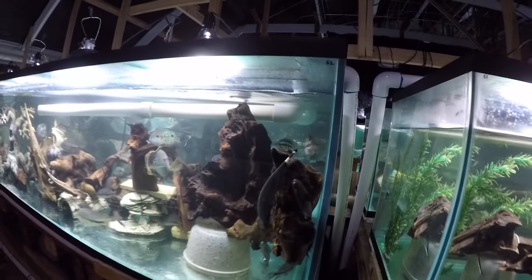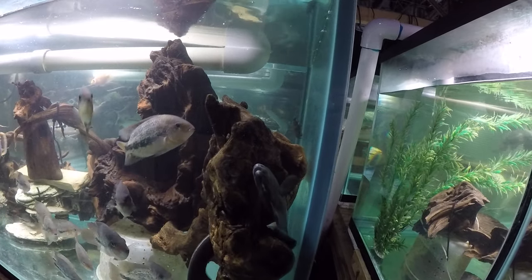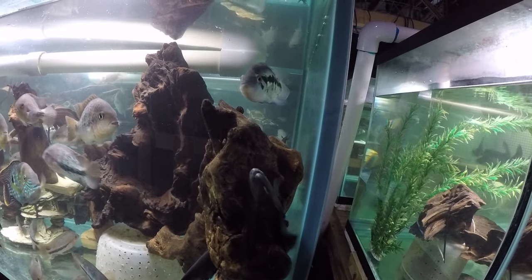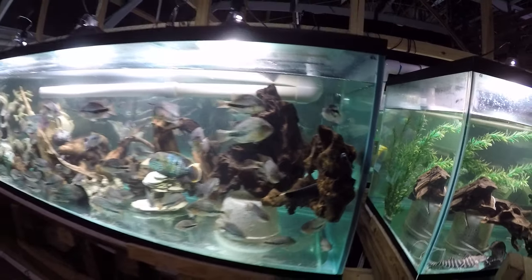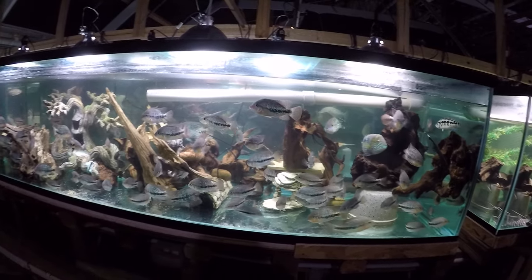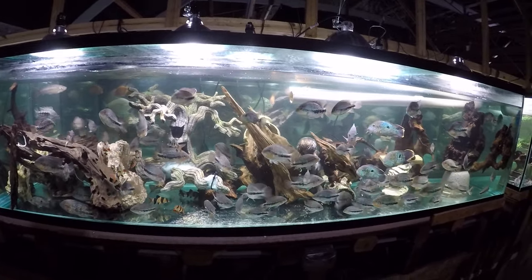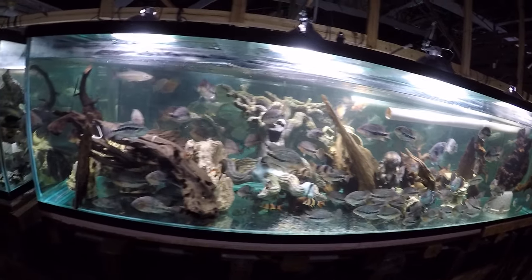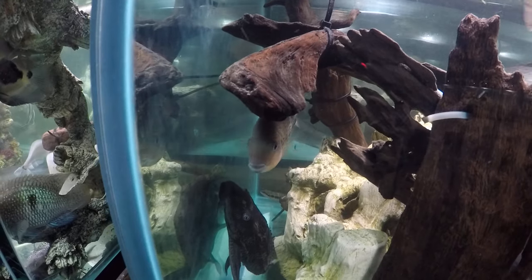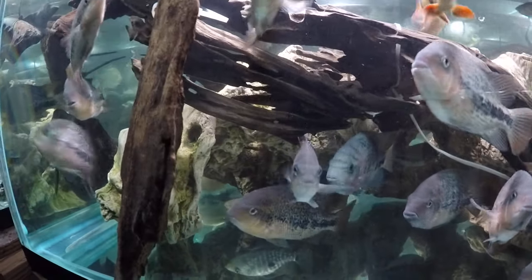We put the two new black ghost knives in here, so they're a little stressed right now, huddling in this corner, even though normally black ghost knives don't like each other. Two little sun catfish went in there, and the smaller young pike cichlid went in here also. Oh, here it is right there in the corner by the back wall — little weasel.